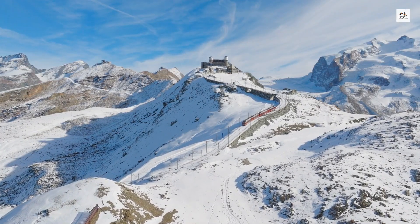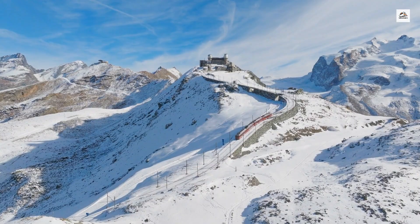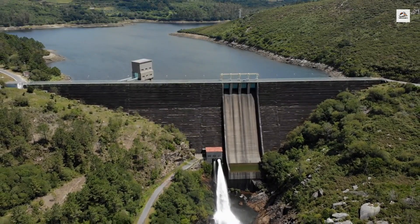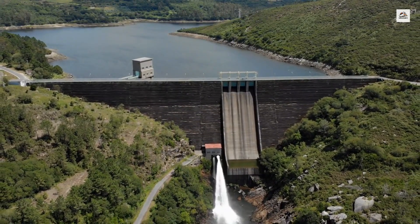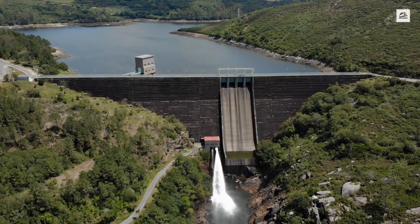Despite its rugged route, the Martigny to Chamonix railway was a pioneering effort in electrification. In 1906, it was one of the first railways in Europe to be electrified using hydroelectric power, harnessed from the region's abundant mountain streams.